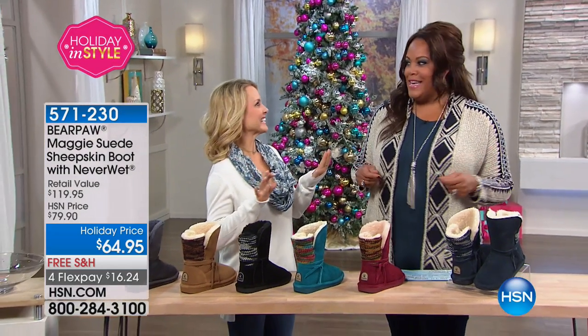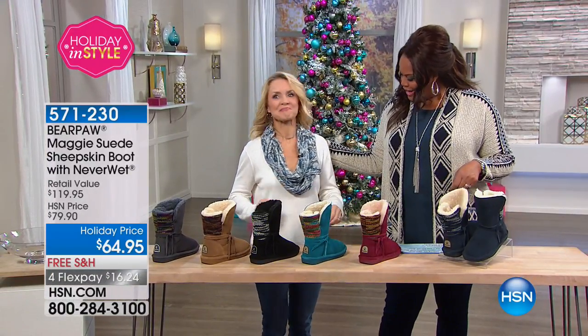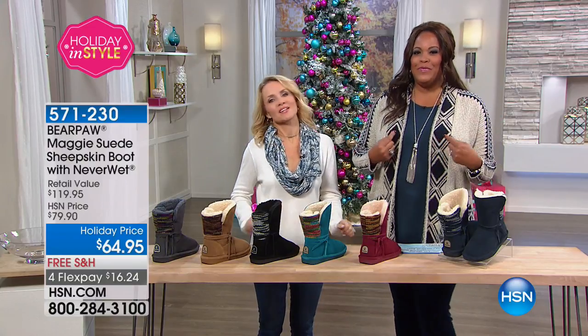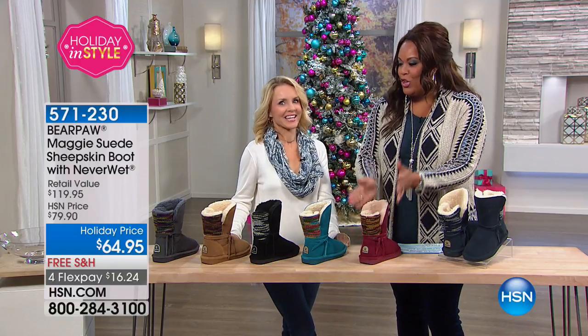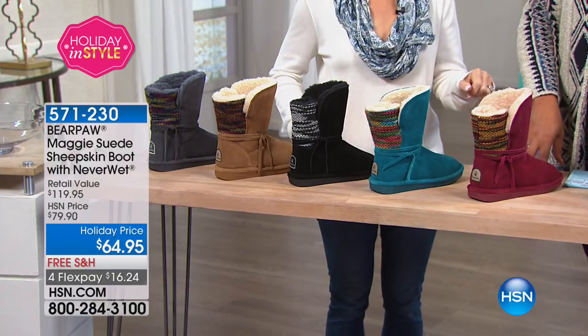We both have them on — I have them in navy and Tanya has them in hickory. They coordinate beautifully. This patchwork is adorable. Let's go through the colors. I have on the navy, so let's start with the navy.